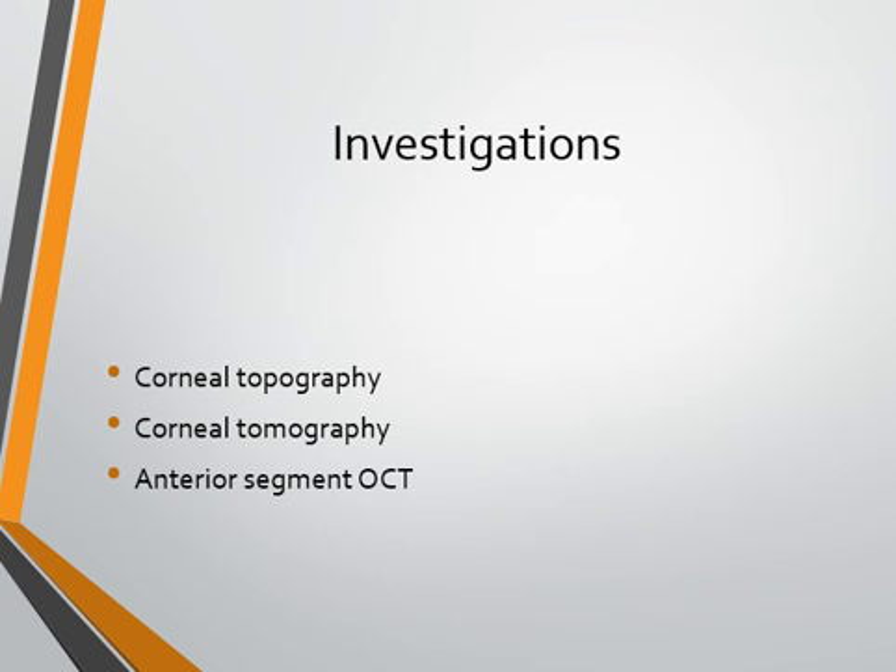For investigations, corneal topography or corneal tomography is very useful in monitoring the progress of keratoconus and helps in management planning. Anterior segment OCT is also an option to assess the severity of keratoconus.